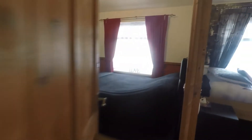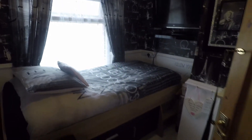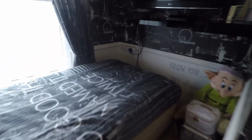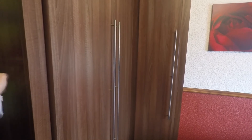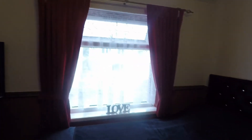Then we have the master bedroom with access into the third bedroom. The third bedroom is a single room overlooking the front of the property. The master bedroom features large Sharps fitted wardrobes, providing lots of storage space for clothing, and is a double bedroom also overlooking the front of the property.